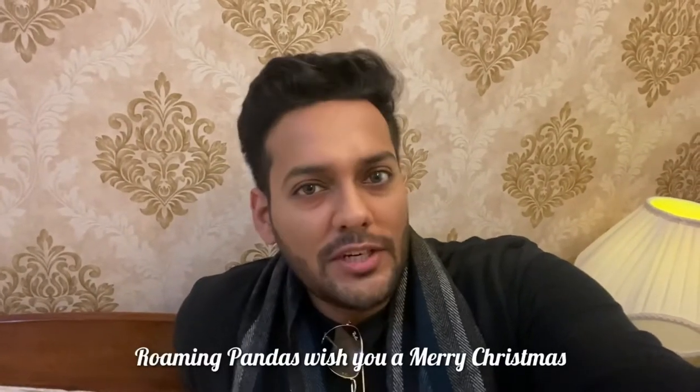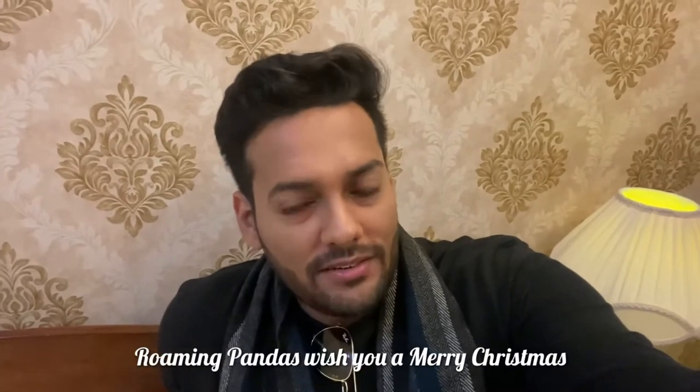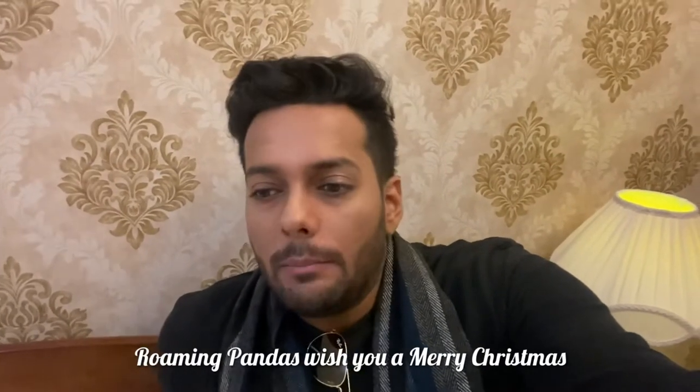Hi guys, Merry Christmas Eve! I think by the time this video is out it will be Christmas or maybe past Christmas, but today's Christmas Eve. Shiv and I both just didn't know what to do this year because we have done house parties, we've done restaurants and eating out, we actually had a trip last year too, and we just couldn't figure out what to do. We were actually bored at home.